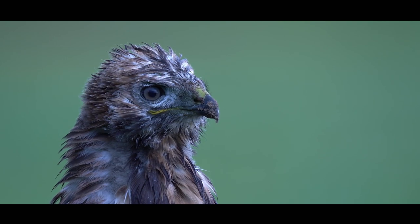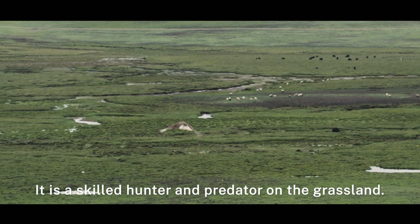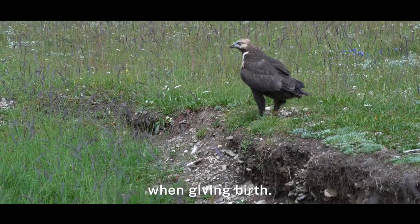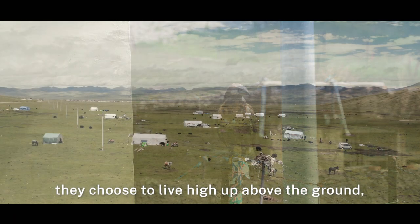The owner of this nest is an upland buzzard. It is a skilled hunter and predator on the grassland. However, they can be very vulnerable when giving birth, and for the sake of safety, they choose to live high up above the ground.